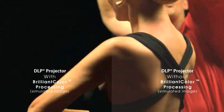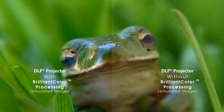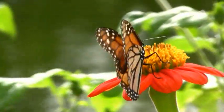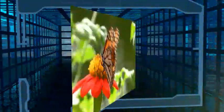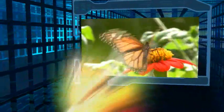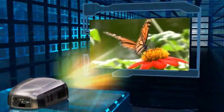DLP technology enables projectors to produce natural skin tones with true-to-life colors. Brilliant Color increases the range of possible color combinations to produce amazing color reproduction on the screen while enhancing perceived brightness as well. Using this advanced multi-color processing, DLP systems with Brilliant Color enrich the image even further to raise the bar yet again for picture quality.